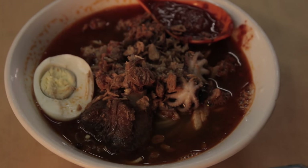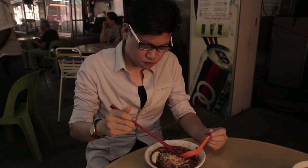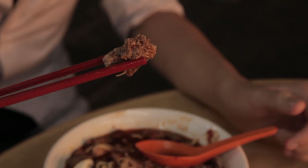We mix everything first and then you can taste the soup. Wow. And this is the mantis shrimp, which is why this stall is so famous. Do you want me to make the slurp sound?